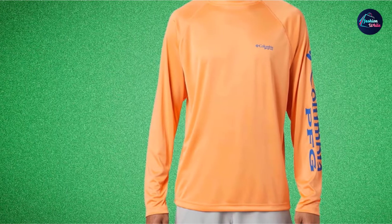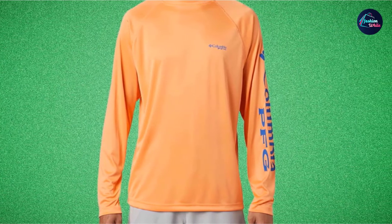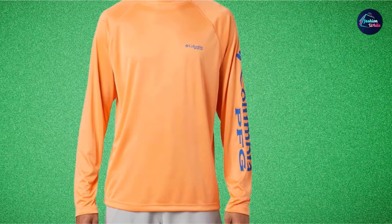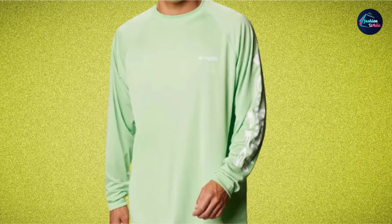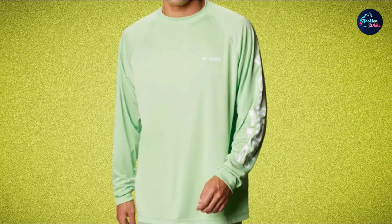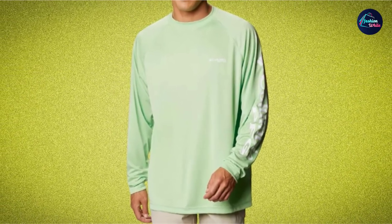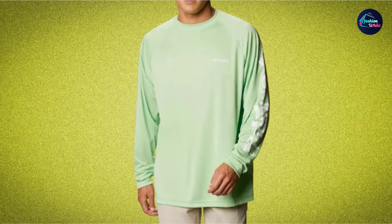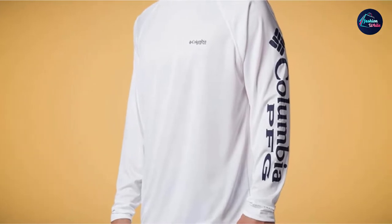Columbia Fishing Shirts are well known for their quality, and the Terminal Tackle brings this quality in abundance. It provides the perfect fit for anglers, with neither sleeves nor sides that will interfere with your fishing. The breathable material makes it great for both day and nighttime fishing, keeping you cool and warm or somewhere in between. The material doesn't shrink in the wash, and it has a good sleeve length that gives it versatility beyond just a fishing shirt.